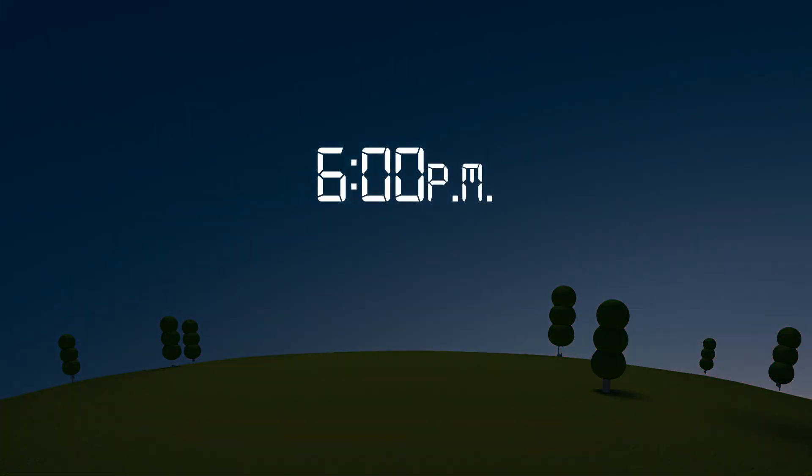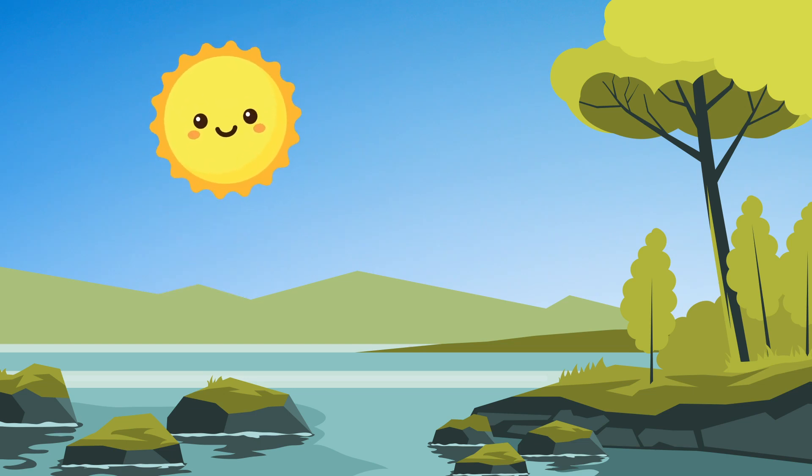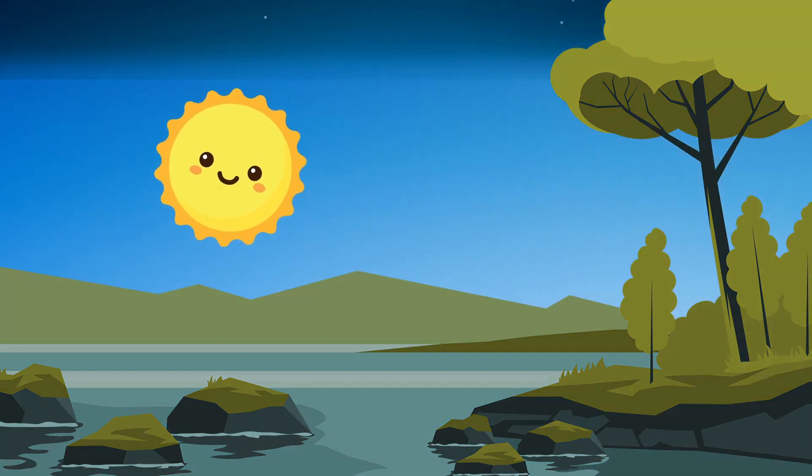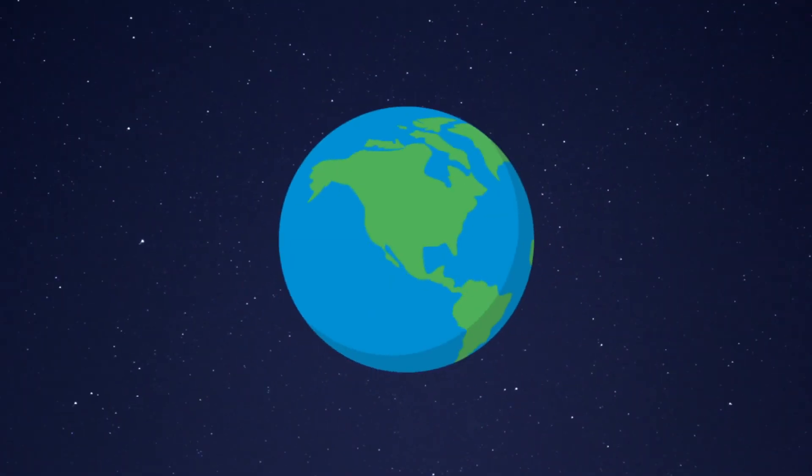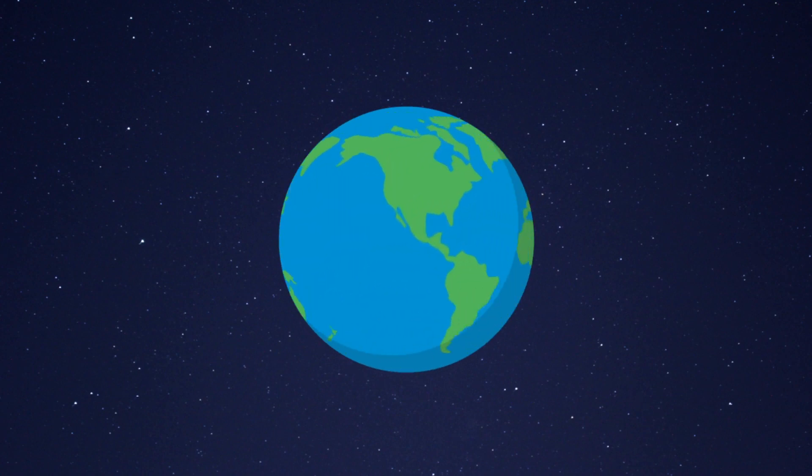As we get closer to the winter, the days sure get shorter, but why does that happen? Well, we've got some facts that just might help brighten up your day. First, let's start by talking about a day. We know it's daytime when the sun is above the horizon and we can see some daylight. But as the sun starts to set below the horizon, the day turns into nighttime. And that's because the earth makes one full revolution per day.